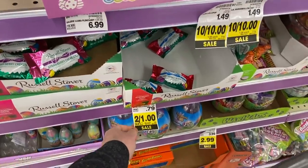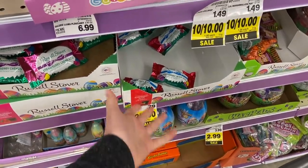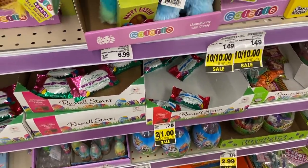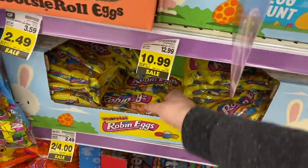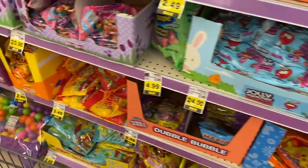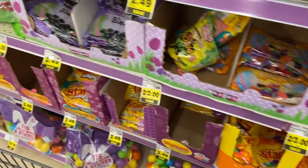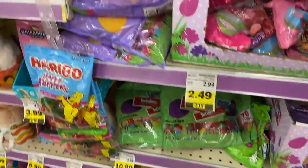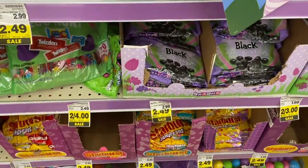These Russell Stover's eggs are regular 79 cents, on sale for 50 cents, and with the digital coupon they'd just be a quarter — which is phenomenal. These Robin eggs that are $2 on sale would just be a dollar after our coupon. The Starburst jelly beans that are $2.49 would just be $1.24. There's Kroger brand jelly beans — they're a dollar, so just 50 cents. Really great prices on all this stuff.